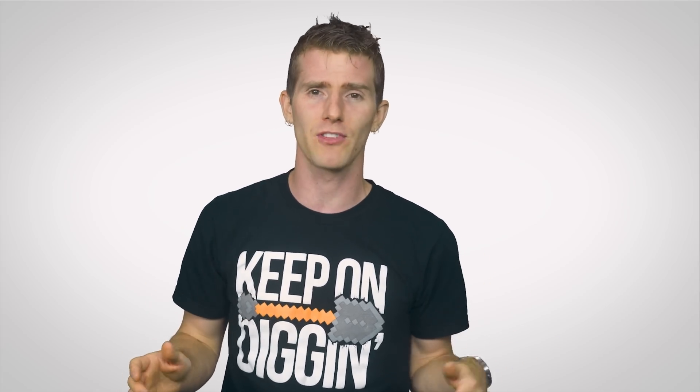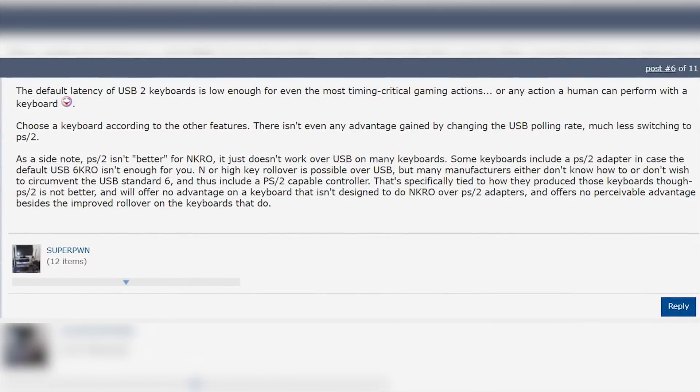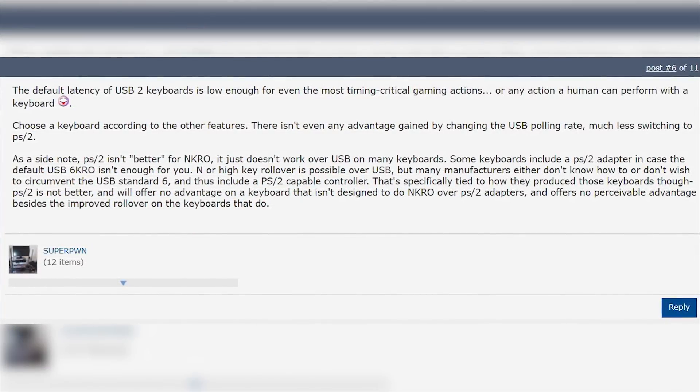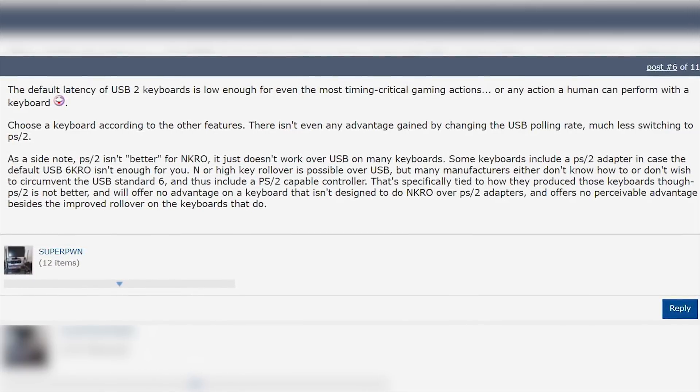Well, in reality, the virtually-certain-to-work level of compatibility is about its only real-world benefit for most people. Even many competitive gamers have opined that whatever enhanced responsiveness they get from PS/2 is basically imperceptible, with factors like key switch type being much more important for a competitive edge.